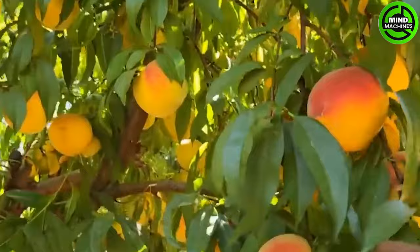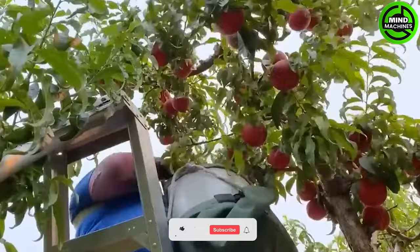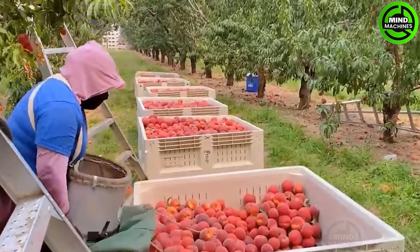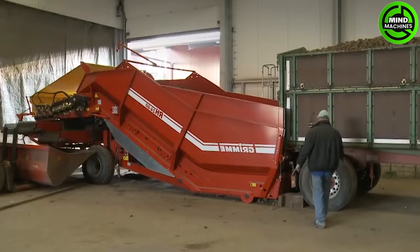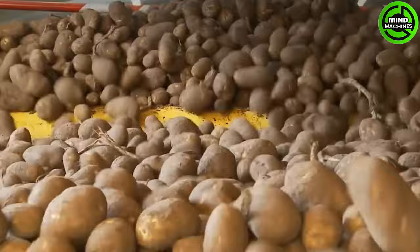Prepare to be amazed by the impressive dedication of ripe peach farmers to get the freshest peaches to customers. The potato conveyor belt efficiently transports the harvest into storage, ensuring perfect preservation.